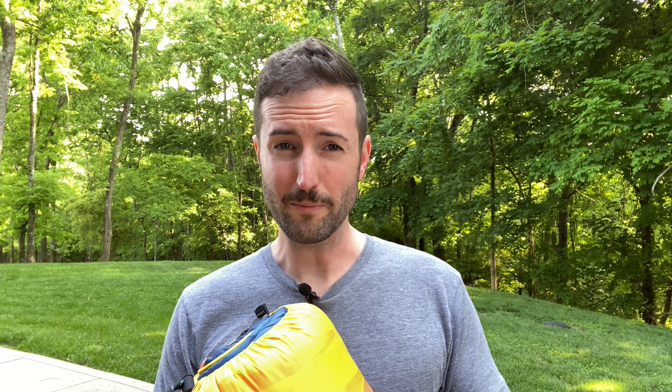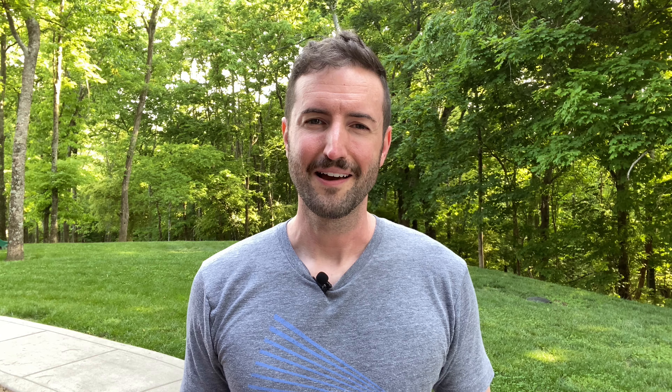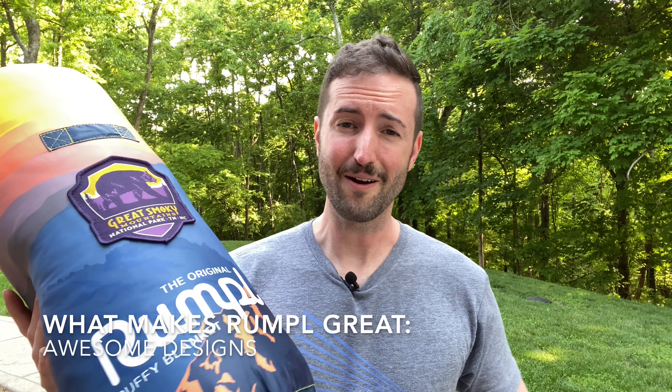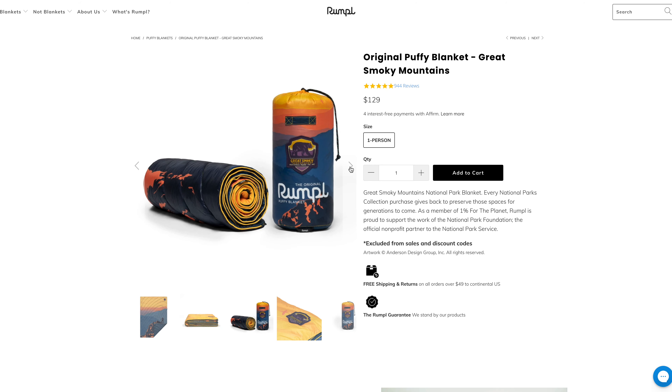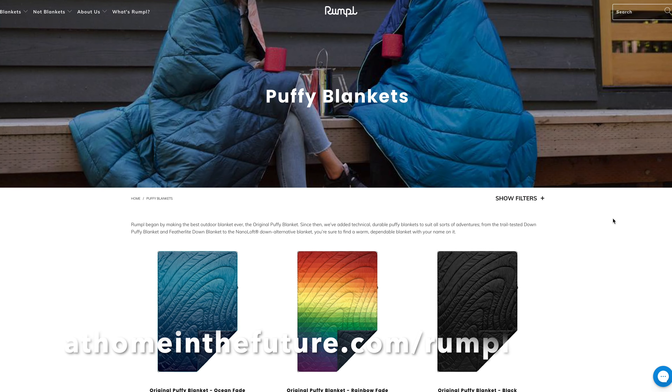If you're like me, you may get just a tiny bit chilly outside sometimes, and that's why I want to show you one of our favorite recent camping gear pickups — an awesome puffy blanket from Rumpl. If you're unfamiliar with Rumpl, they're a great outdoors brand that makes really cool gear to keep you warm outside. We've been testing out these blankets for about two months now, and I want to give you some reasons we think you should probably have some in your own kit.